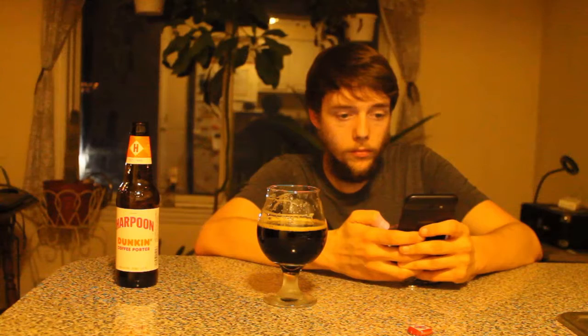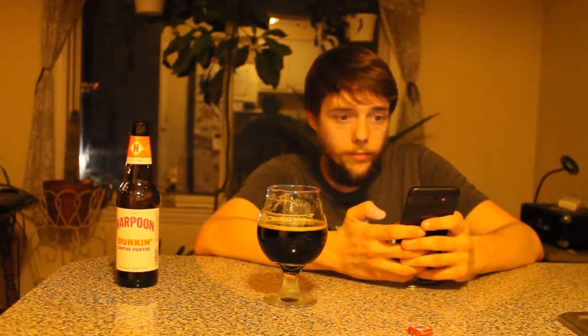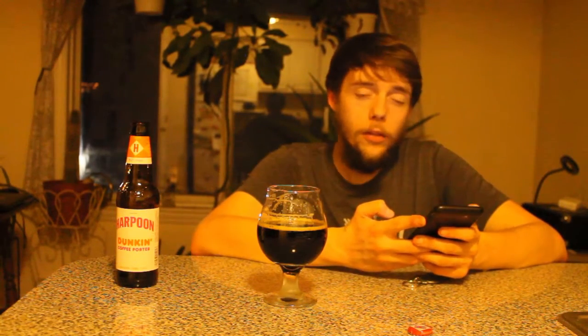I'm not really sure what makes a porter a porter, so let's Google it. According to Google, a porter is a dark style of beer developed in London — well-hopped beers made from browned malt, partly charred or browned by drying at a high temperature.